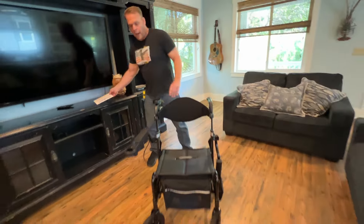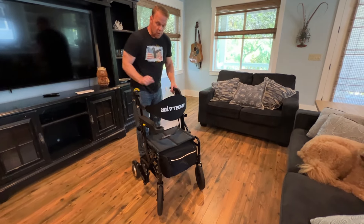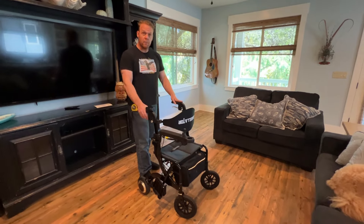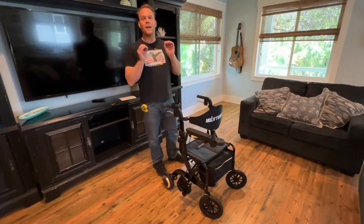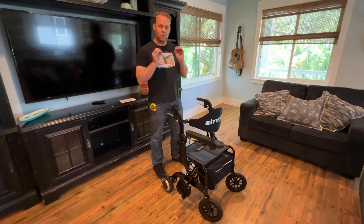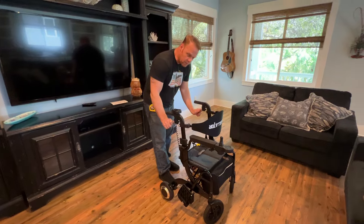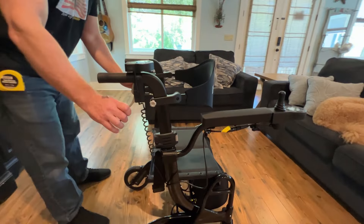Let's take a look at some of the features of this Wheelator. If we're looking at walkers, we can kind of compare apples to apples, but this is a motorized assistive device or assistive walking device. Just like any other Rollator, we'll point out some of the very basic features. We have a braking system, we do have handbrakes.